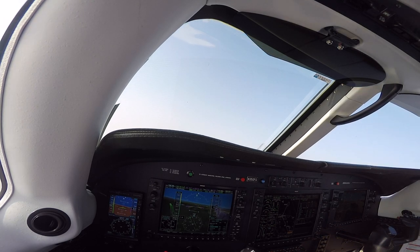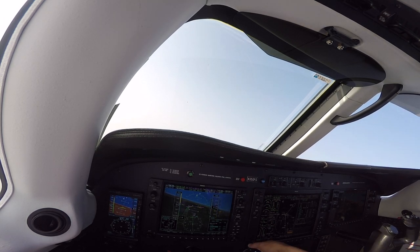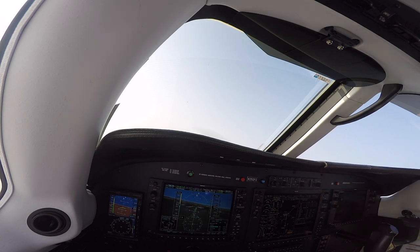Alright, intercepting the localizer. We'll activate speed brakes on this descent so we can get down. The FAF is going to be at 2,000 — we'll continue down to 2,000. I'm going to put the speed down to 160 and the speed brakes are going to come out. We're going to start descending. There's the descent we want — speed brakes extended.